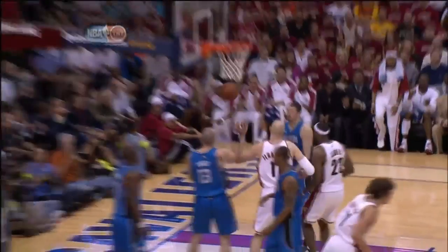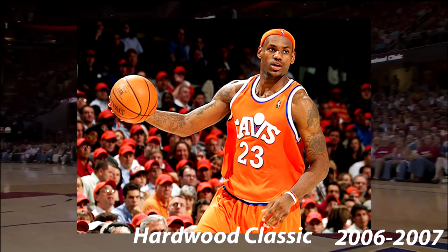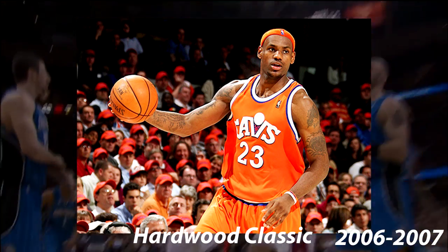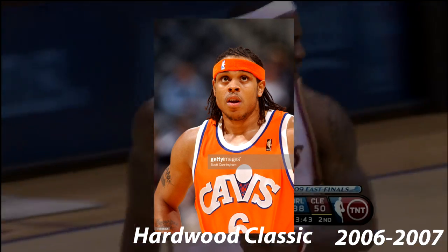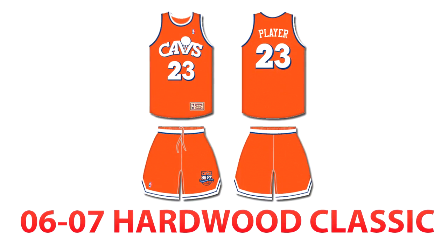In 2006, the Cavaliers called back to the orange jersey set of years past. This jersey specifically commemorated the 1986-87 season. The only differences from the original jersey were the longer shorts, and they only wore these six times this season. This is an accurate representation of the jersey.